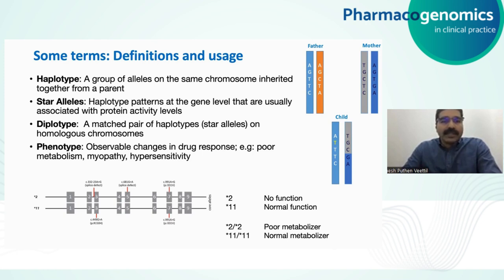Then there is the diplotype, which is a matched pair of haplotypes or star alleles on homologous chromosomes. The phenotype, in pharmacogenomics, refers to observable changes in drug response — like poor metabolism or an adverse effect such as myopathy or muscle weakening, or a hypersensitivity reaction.